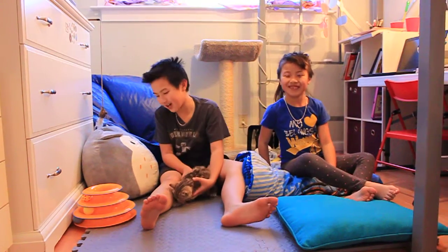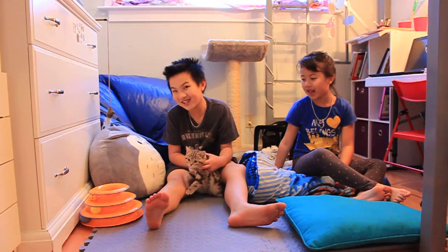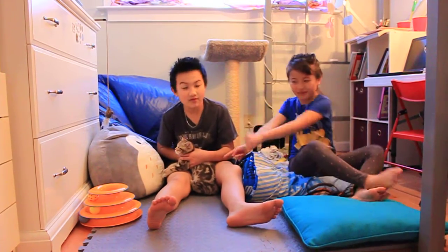Welcome back to another video, and today we're going to be talking about how we take care of Nami. She's a girl, definitely.